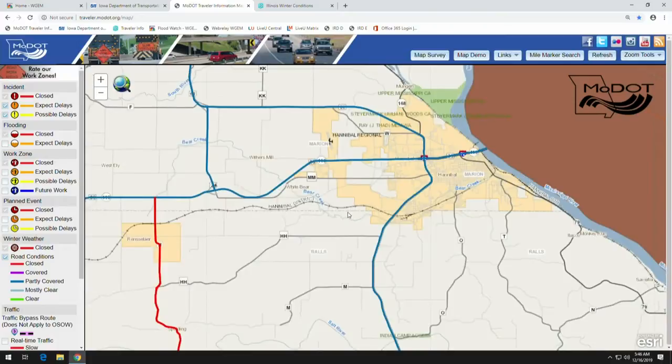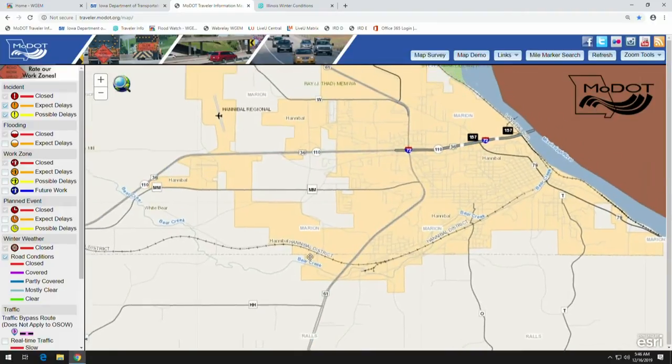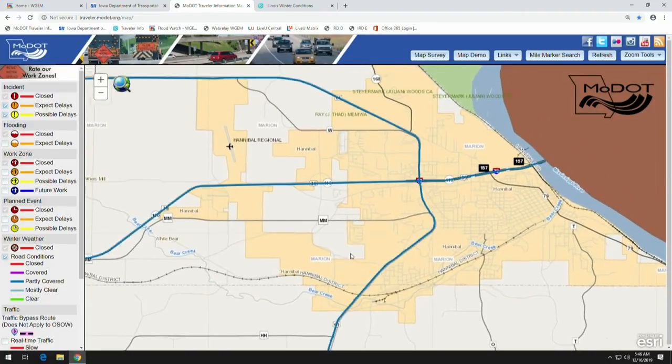The roads are partly covered across the district. The majors are a little bit better — some of them are partly covered. The black tops and letter routes are still covered even though we've been over most of them and treated them. It's just going to take some good weather and sunshine to help get them cleared up the rest of the way.